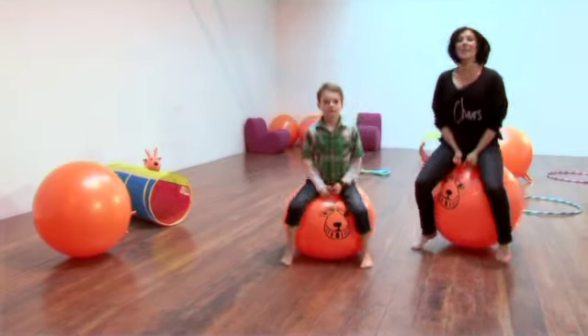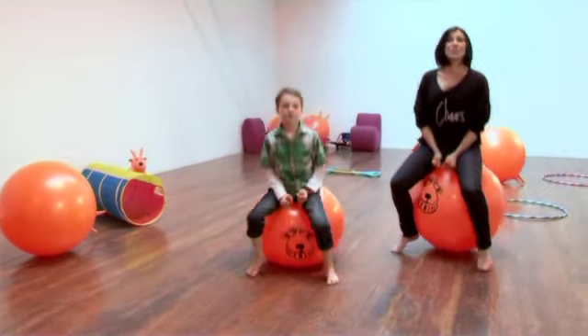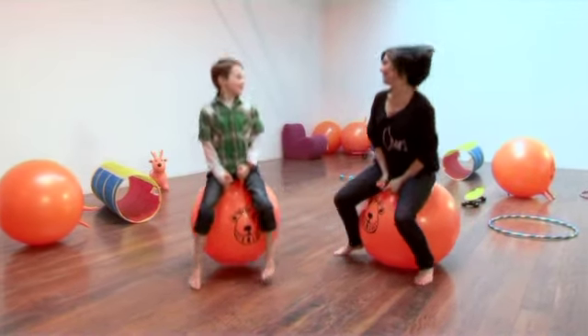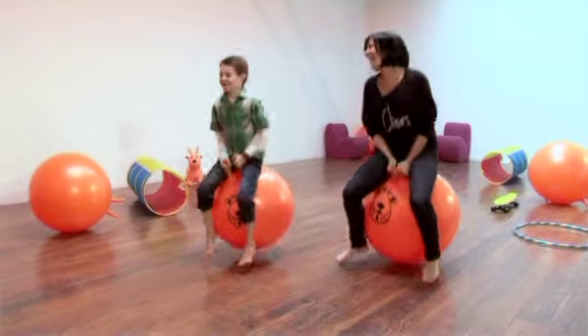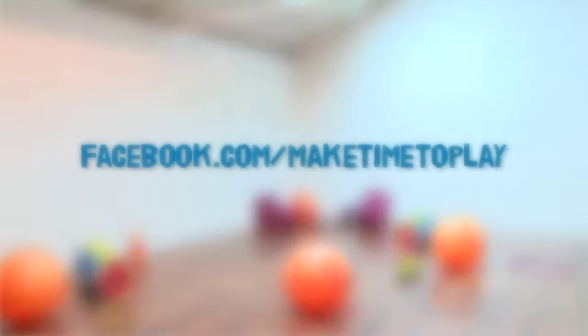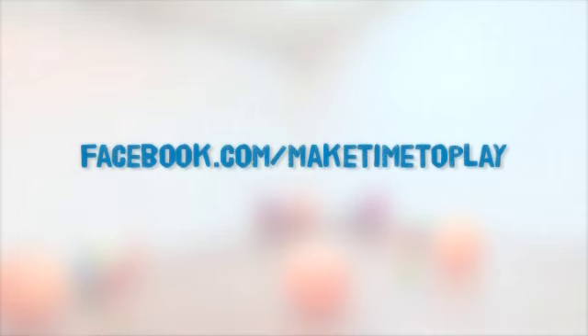Dedicating just one hour of play a day not only burns off your children's natural energy but it's fun too, isn't it? For more tips and ideas on ways to help your children reach the government's daily minimum of physical activity, visit facebook.com/maketimetoplay and also download the Make Time to Play app.